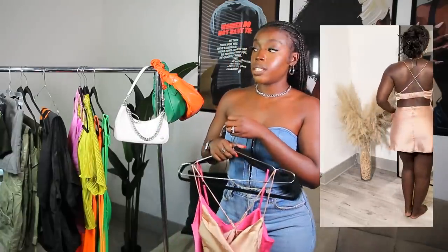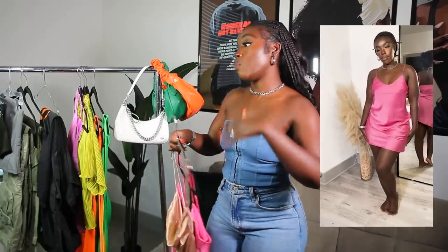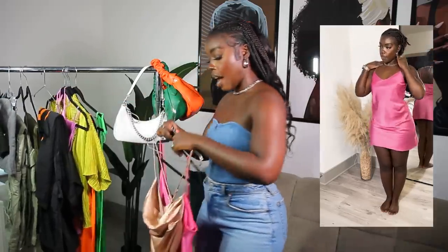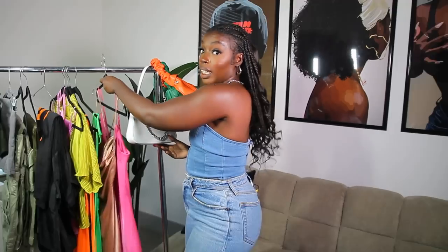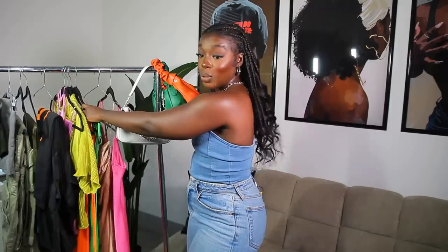You can dress satin dresses up or down. I wear mine with tennis shoes, heels, slides, sandals — they are just such a versatile piece to have in your closet and I have them in varying lengths. It's just the best thing ever. If you don't have one or two or three, get them — they're also pretty affordable.